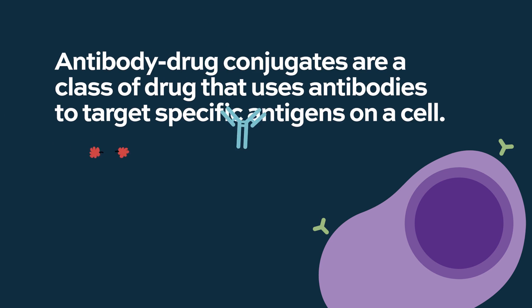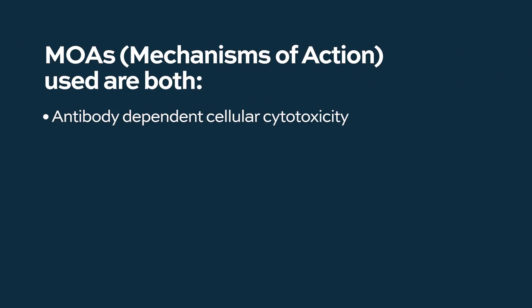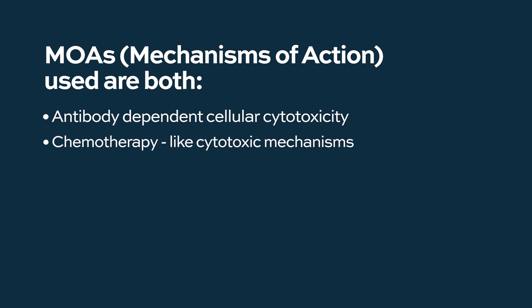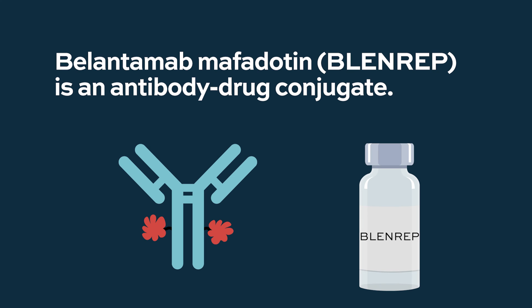Antibody drug conjugates are a class of drugs which use an antibody to target a specific antigen on a cell, but then they carry a payload of chemotherapy that deposits the chemotherapy directly into the cell. This works by both antibody-dependent cellular cytotoxicity and chemotherapy-like cytotoxic mechanisms. This has been tried in multiple myeloma with a drug called belantamab mafodotin, and has had success in patients with refractory disease.